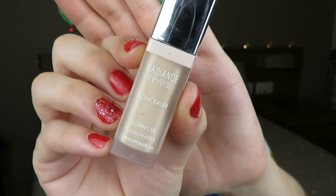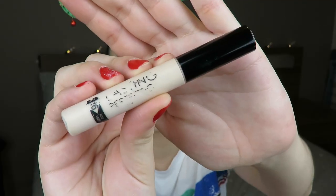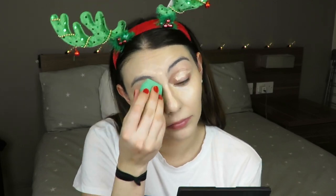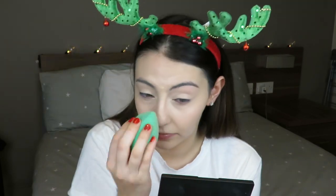Next I'm moving on to concealers — yes, I'm using three. It might seem like a lot, but I just apply a little bit of each to get my perfect type of coverage, because not every single one does what I want. First I'm going in with the Bourjois Radiance Reveal Concealer in the fairest shade. I use this one because it's really healthy looking, light, and glowy. I love it. I'm blending that out with a sponge for a nice natural coverage.